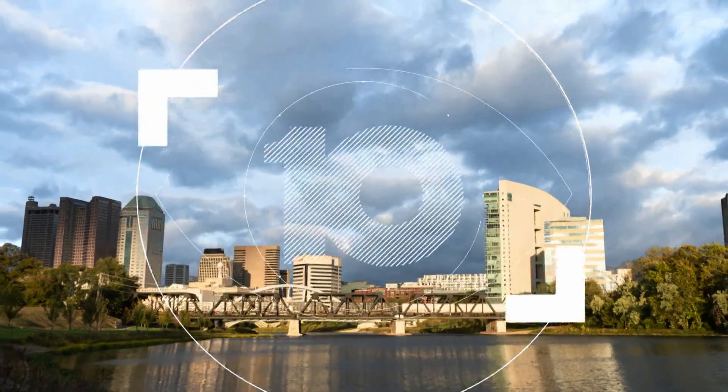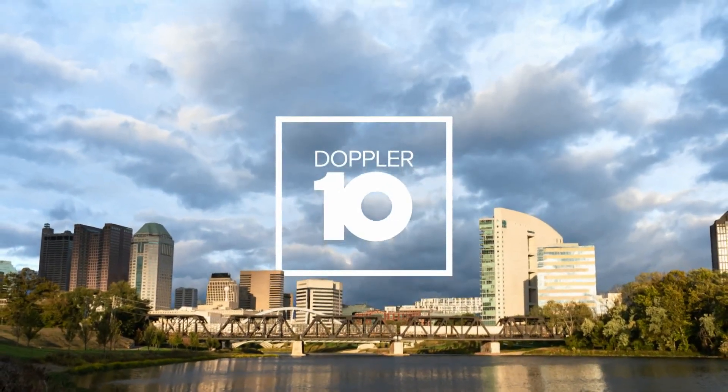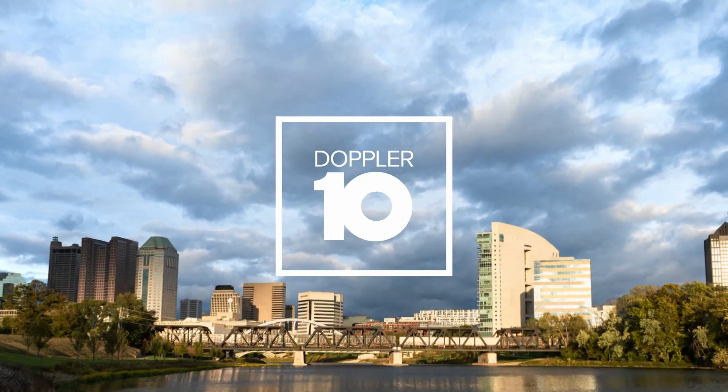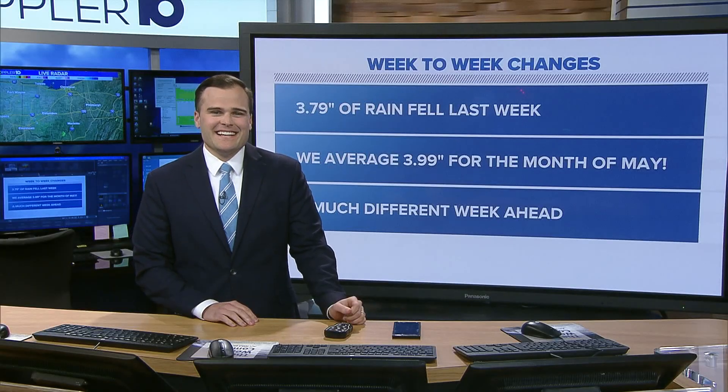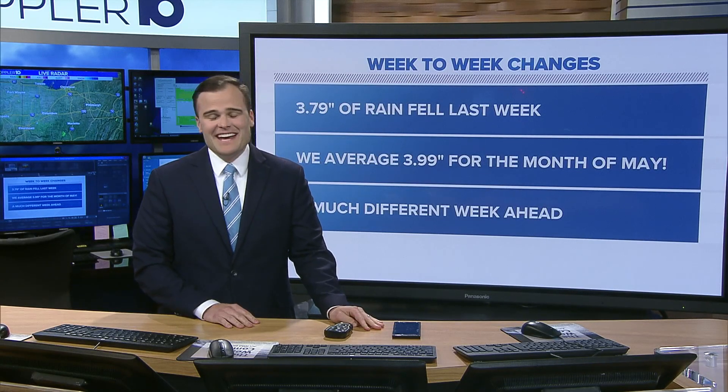Right after several days of rain, we are in for a long stretch of sunshine. Doppler 10 chief meteorologist Ashley Burris is keeping an eye on this week's rising temperatures, but first we're going to start with meteorologist Ross Caruso to explain what's behind the big change.